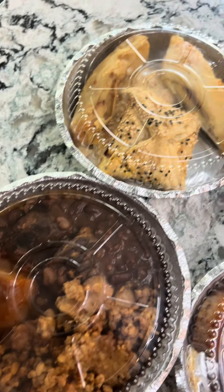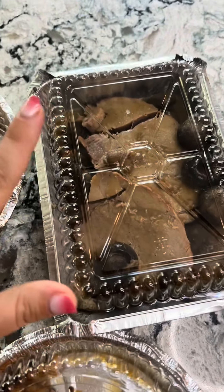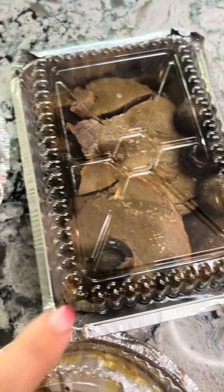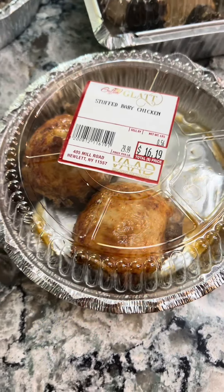I also got all of this — this is from Geffen Glot, which is the meat part of Geffen Gourmet. They actually gifted all of this to me when I went in, just as a thank you for all the posts that I do for them. So this, I think, is veal with lots of mushrooms, different kinds of bareccas, cholent — oh, that looks so good — and a little stuffed baby chicken.